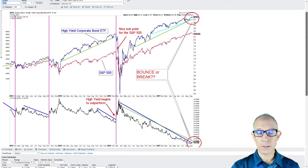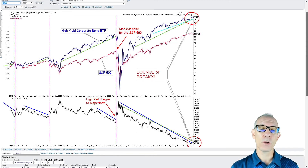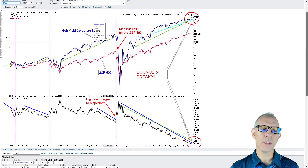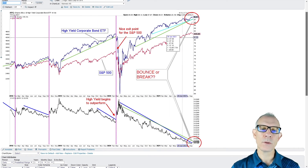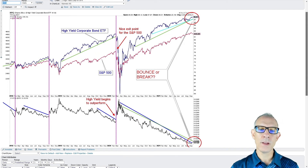We want to see not only the relative performance outperforming to the upside, but also a break in the trend line. We haven't quite seen that break in the trend line yet. You can see that previously when the trend line was taken out and relative performance was going up, it coincided with a major pulldown. We are starting to get a little kick up in relative performance, but we have not had that major break in the trend line yet — so stay tuned and we'll keep monitoring that.